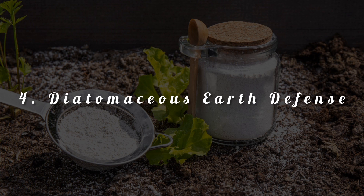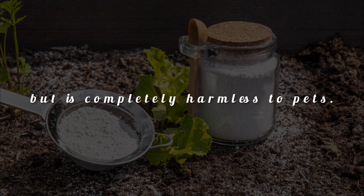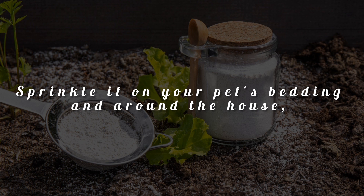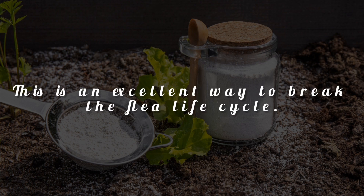Tip 4: Diatomaceous earth defense. Diatomaceous earth is a natural powder that acts like tiny glass shards to fleas, but is completely harmless to pets. Sprinkle it on your pet's bedding and around the house, leave it for a few hours, then vacuum it up. This is an excellent way to break the flea life cycle.